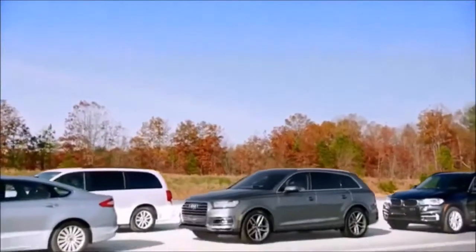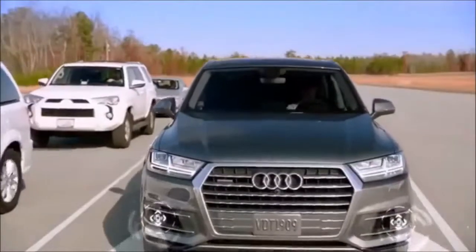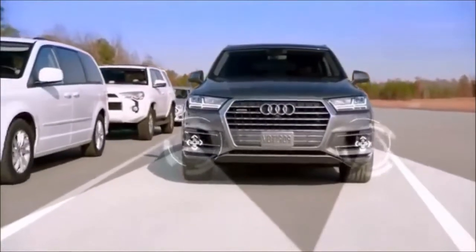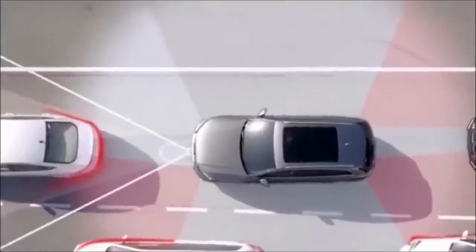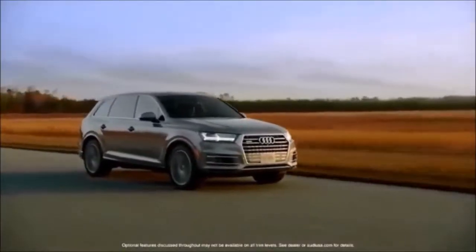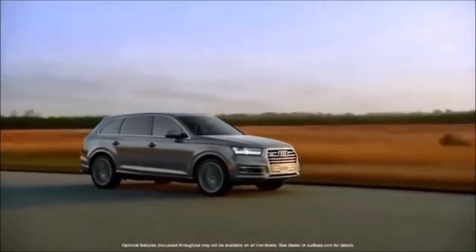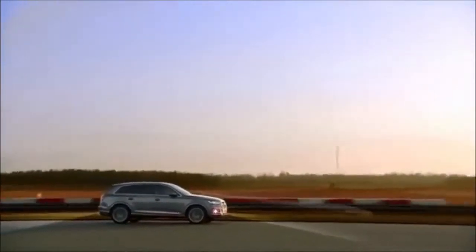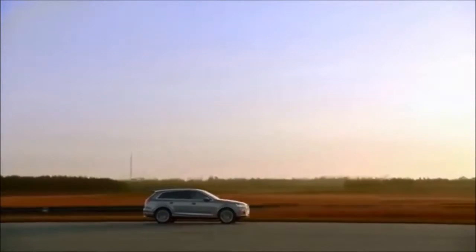One of the most exciting new systems added in the Q7 is Traffic Jam Assist, which combines automatic acceleration, stop and go, and for the first time, steering guidance. Across the board, the new Q7 is a benchmark in technology, and nowhere is that more apparent than its amazing and intuitively designed driver assistance systems.